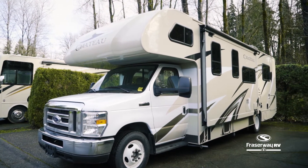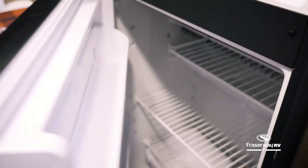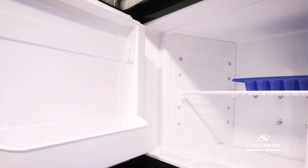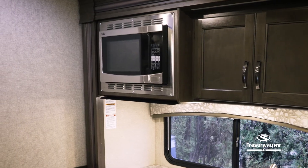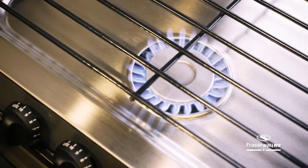the slide-out instantly creates extra living space for you and your passengers. Stock your fresh groceries in your refrigerator, fully equipped with a separate freezer compartment. Heat up snacks in no time with the built-in microwave. And with a propane stove and oven, the possibilities are endless with what you can create in this kitchen.